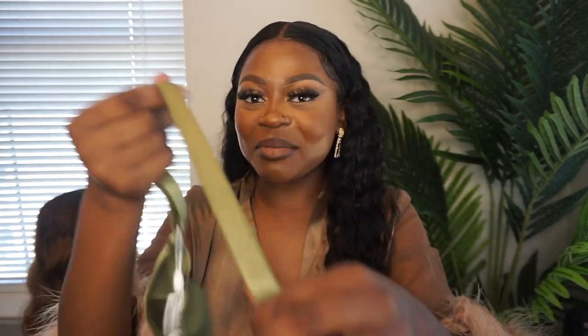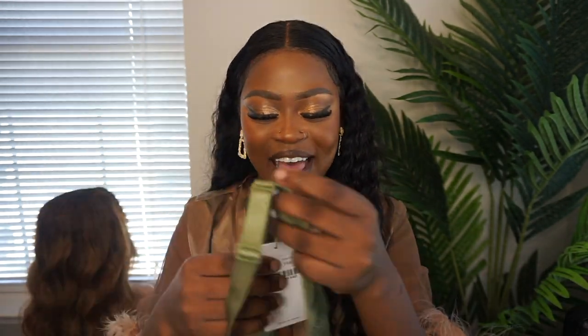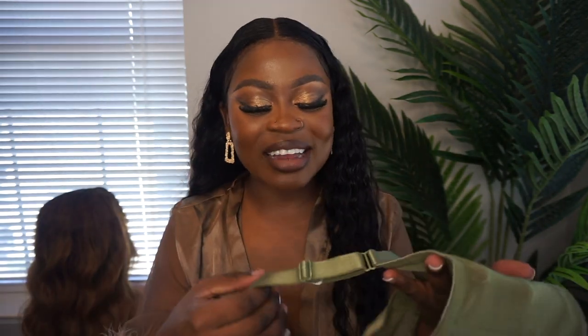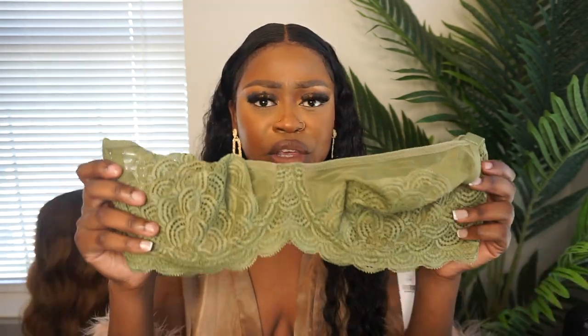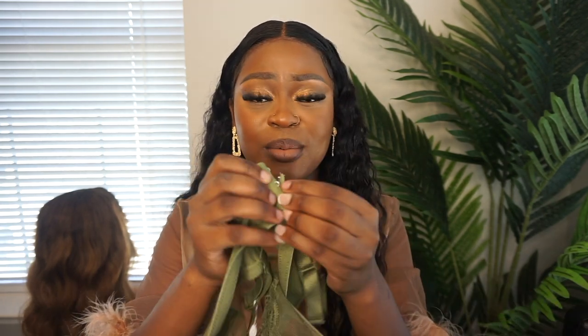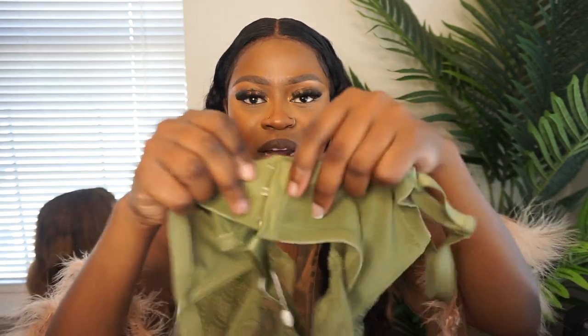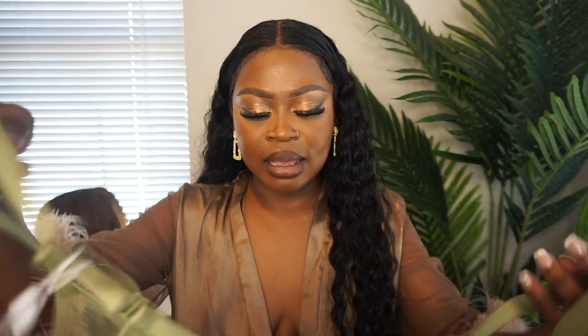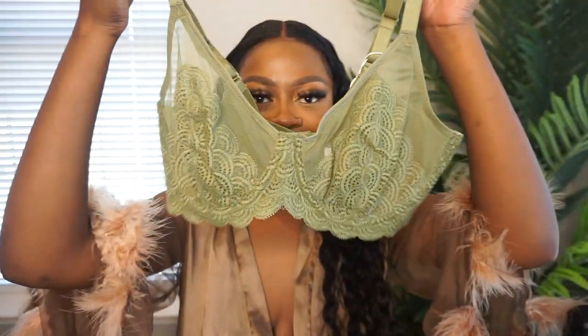Very nice big straps — nice quality. Look at how stretchy that is. The lace — when you touch it you can tell it's very good quality; it speaks for itself. These are super cute. No bulging of the boobs, no back rows — all these bras I've shown you have rows of hooks, so you have three choices for the fit.